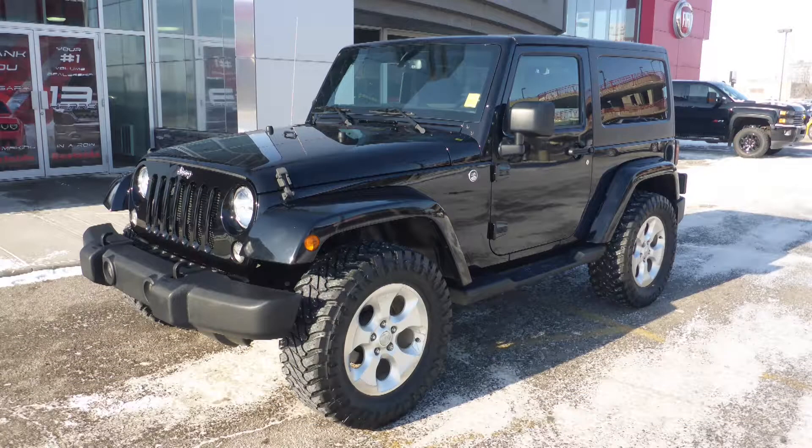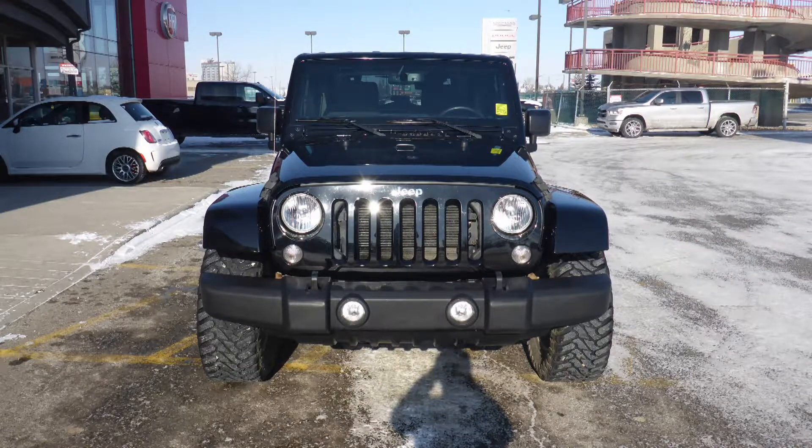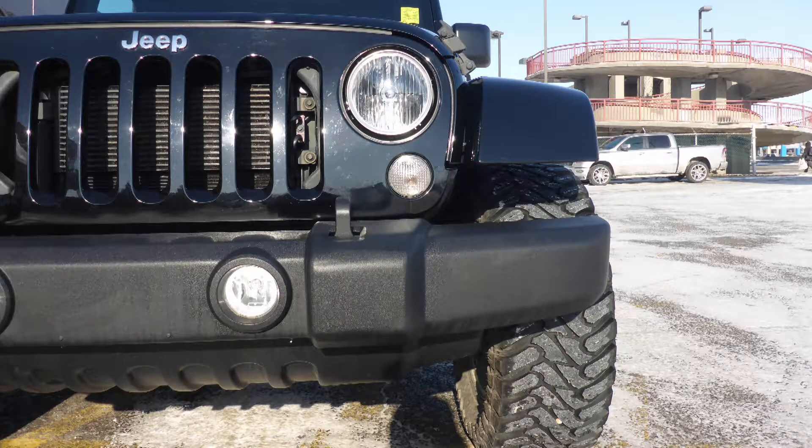This 2015 Wrangler Sahara comes equipped with a 3.6L V6 engine and automatic transmission, power heated manual folding side mirrors, halogen headlamps, and fog lamps.